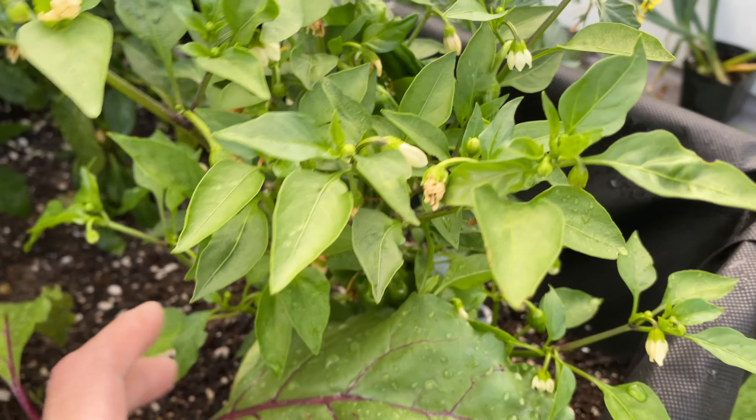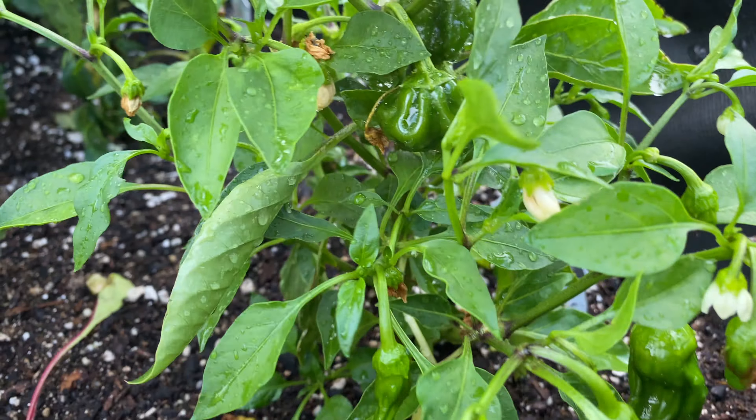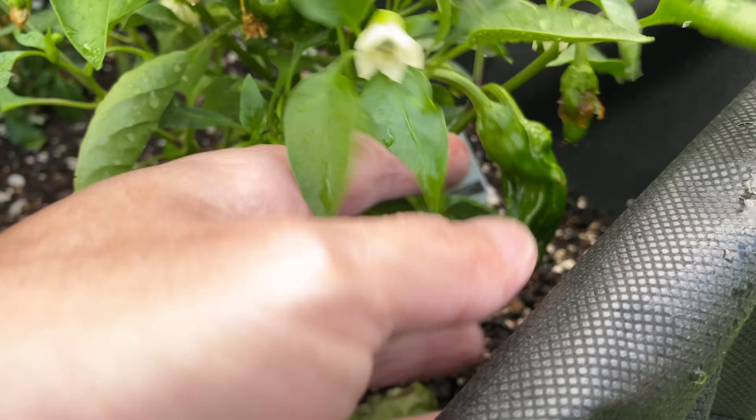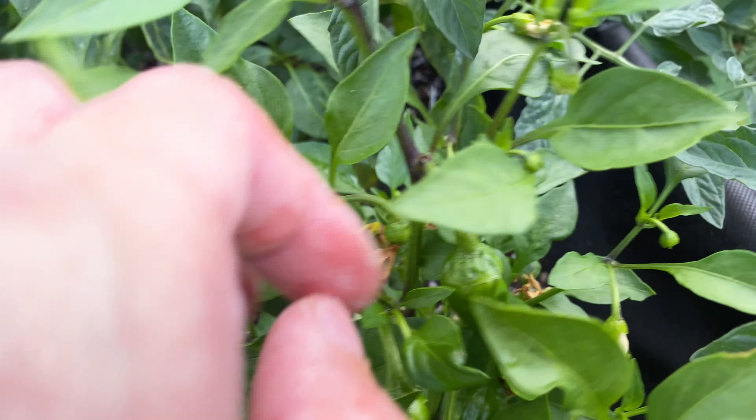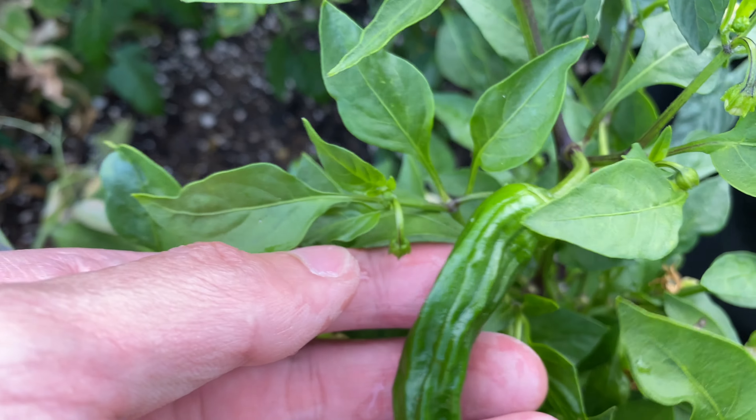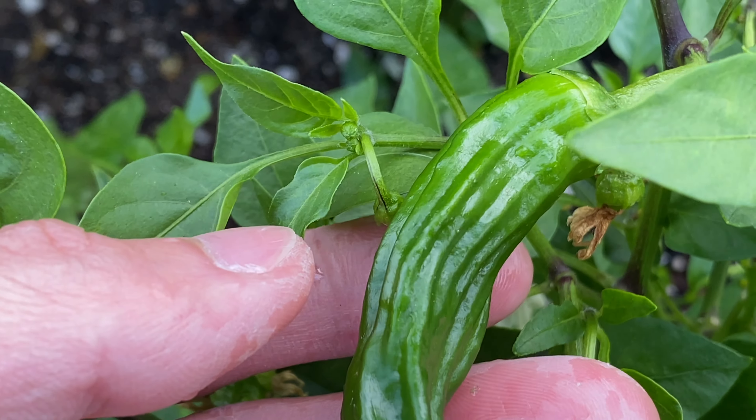And over here is the Shishito pepper. There's quite a few peppers that have already formed — like these ones over here, and these ones, and here are two of them. Should be ready to be harvested pretty soon.